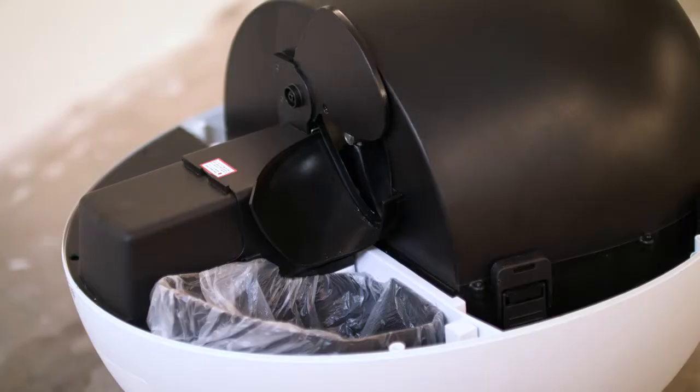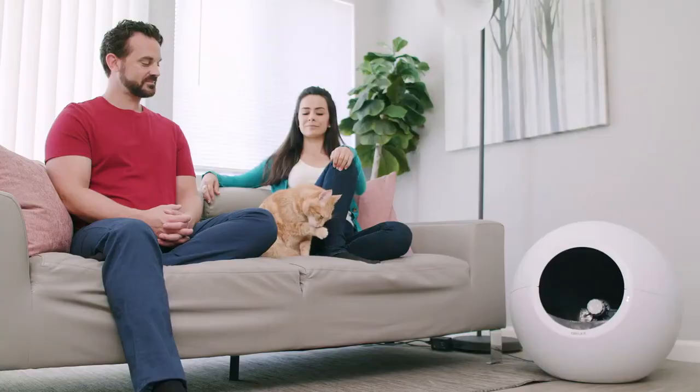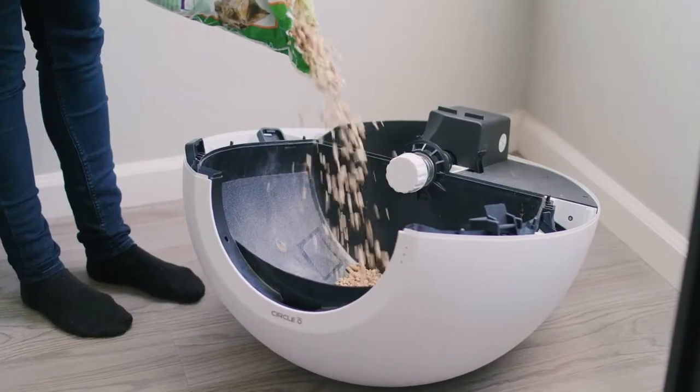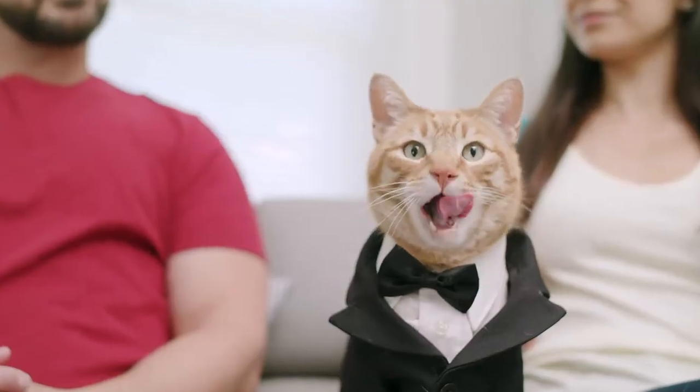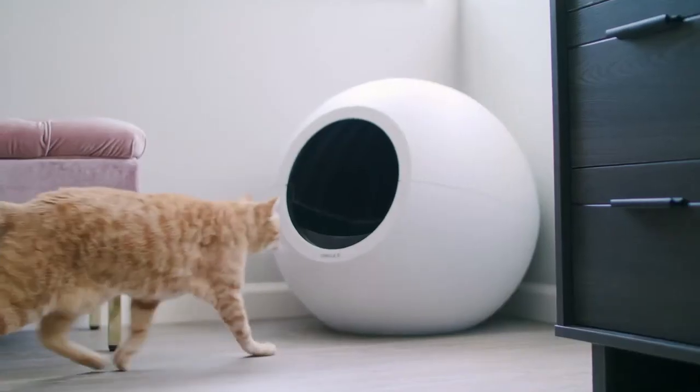Motion detectors on the front. A sealed wastebasket in the back. A precision scooper that makes two passes within five millimeters of the walls. A feline family contains its litter and odor, and can use any bag or litter they want. A feline family lets Circle Zero do all the work of maintaining a litter box.